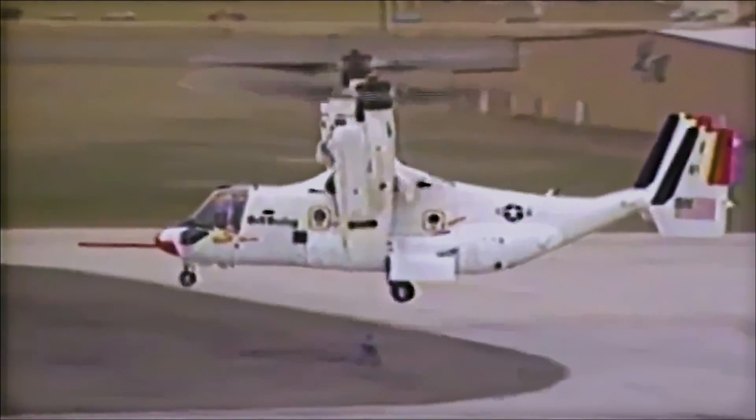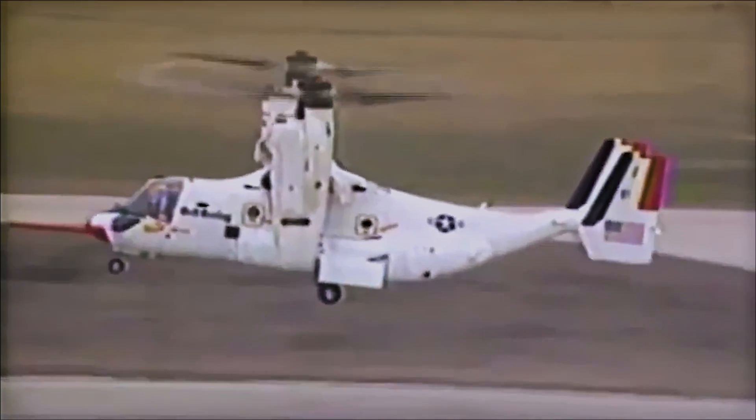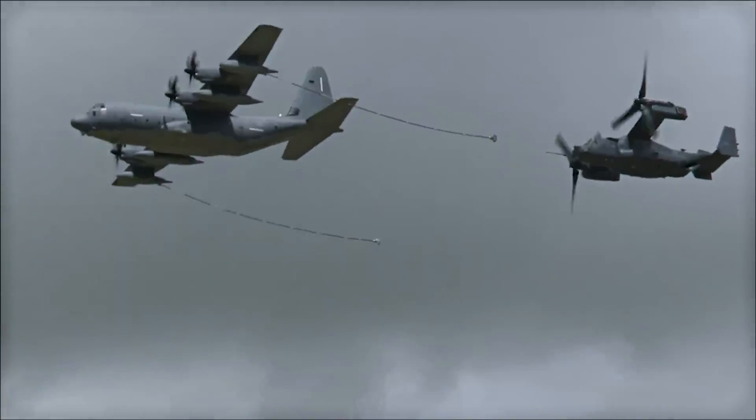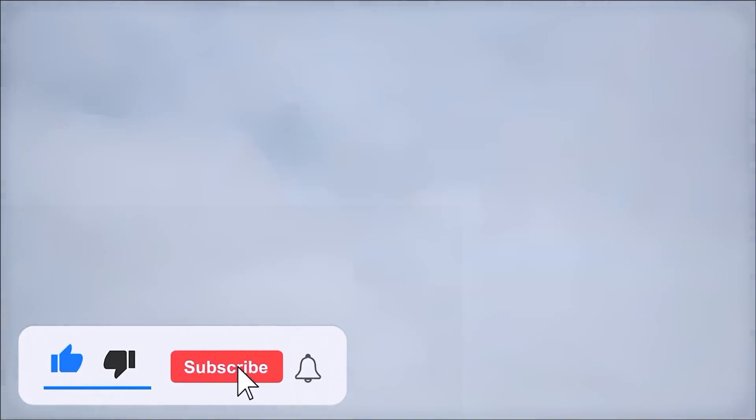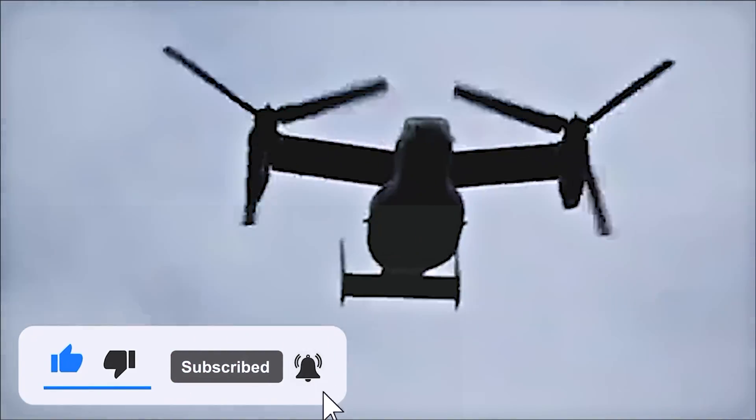But first, we need to take a look at the V-22's critical development, the capabilities that make it so special, and finally its controversial service and why it's misunderstood. Let's get started.